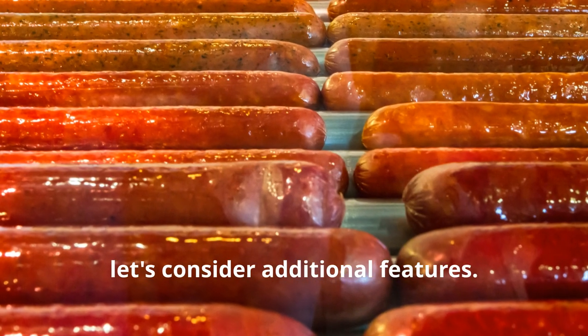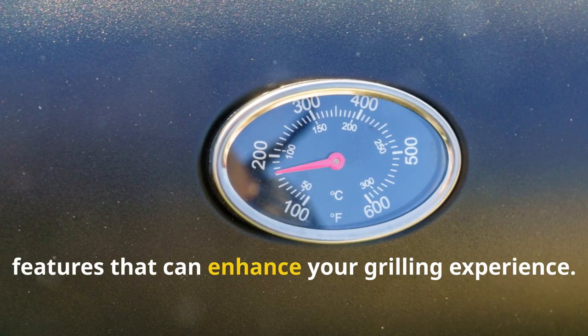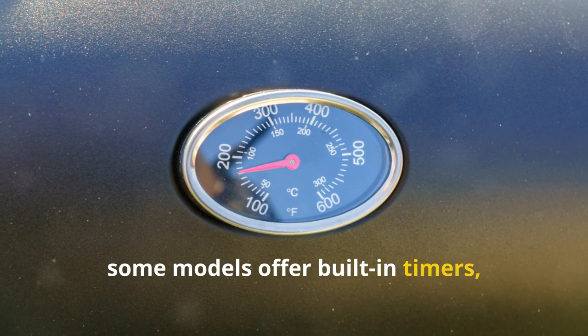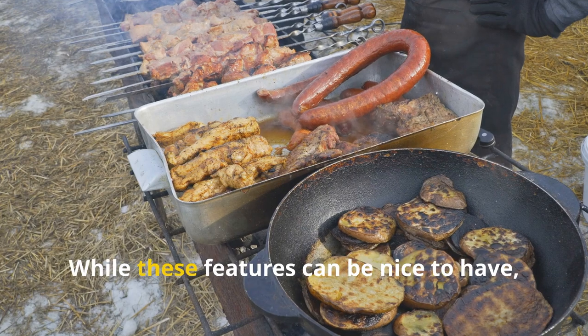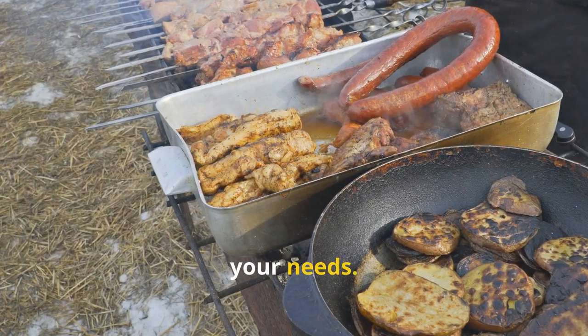Lastly, let's consider additional features. Some electric grills come with additional features that can enhance your grilling experience. For example, some models offer built-in timers, temperature probes, or even Bluetooth connectivity for remote monitoring. While these features can be nice to have, consider whether they are essential for your needs.